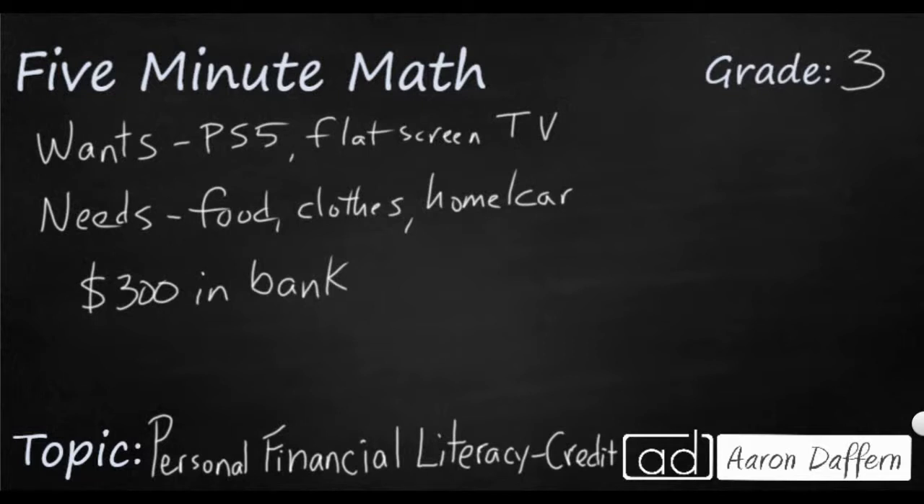Let's pretend you're 18 years old and your car just broke down. It's going to take $500 to fix the car. That's important because you use the car to drive — it takes you 10 minutes to drive to work. If you don't have that car, you can't go to work, and you can't get paid. So you know you're going to need that.